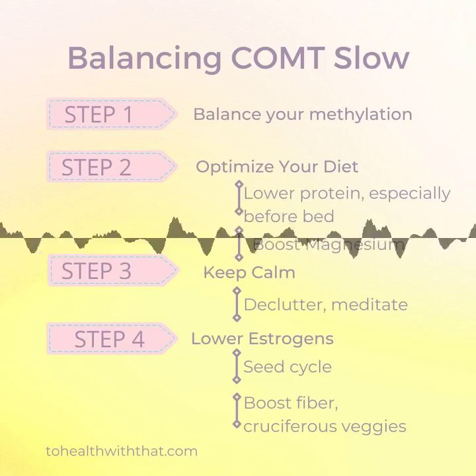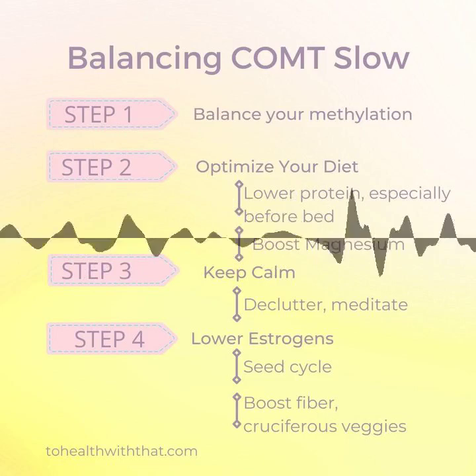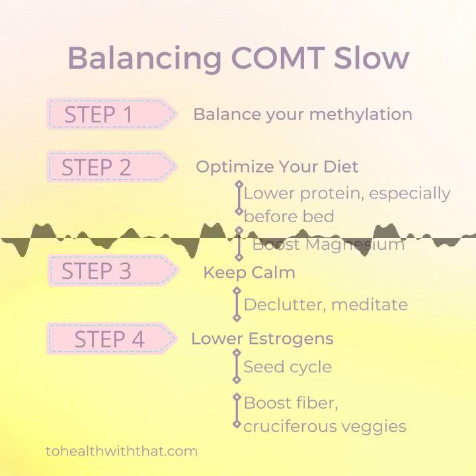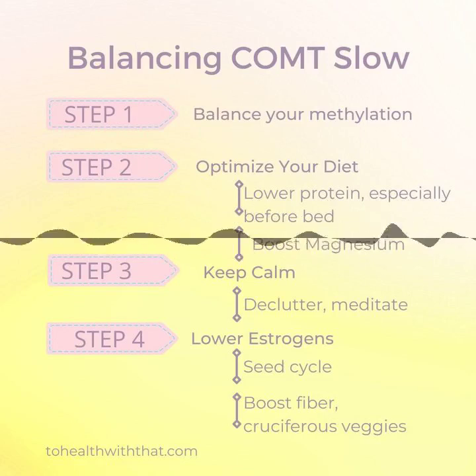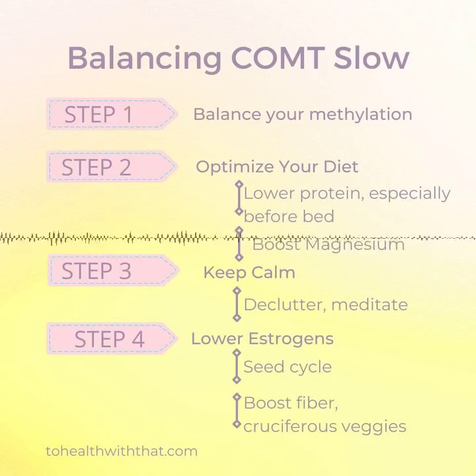So while those of us with the COMT slow variant — my hand is up right now — we do have the potential to feel stress more acutely than our COMT fast counterparts, but we can also think of 50 ways to solve a problem in no time at all. Interestingly, the slow COMT state also has better cognitive stability, meaning the ability to stay focused on a task for longer periods of time, where our COMT fast counterparts are far better at flipping between different tasks effectively.